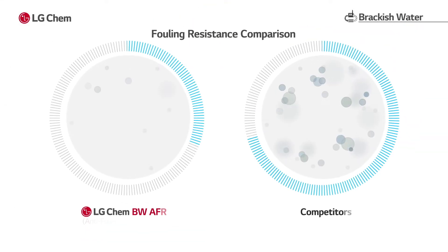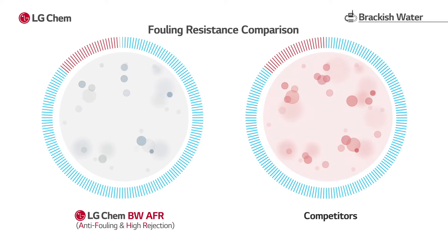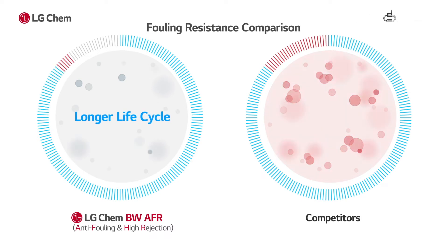LG's anti-fouling RO membrane provides excellent fouling resistance as well as excellent recovery of performance after cleaning, thereby extending membrane lifespan and reducing operating cost.